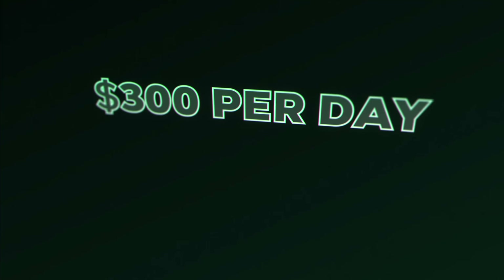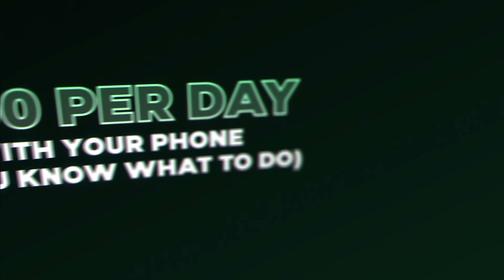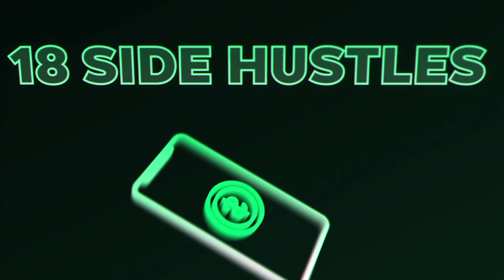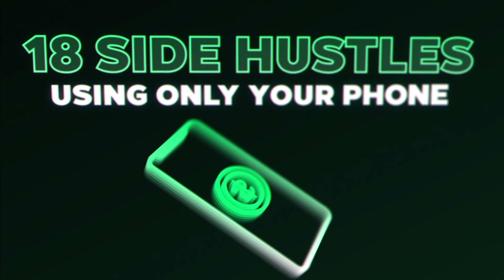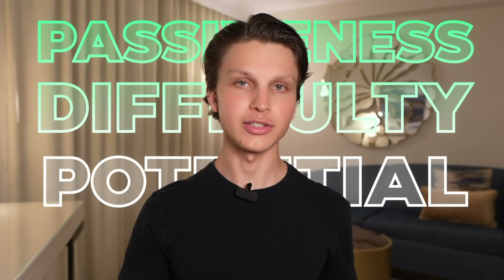Do you own a phone? If so, then it's possible to make over $300 per day with it, if you know what to do. In this video, I'm going to be going over 18 side hustles that you can do from your phone to make money online. I'm not only going to be sharing these side hustles with you, but I'm also going to be ranking them based off of how passive they are, how easy they are to start, and their earning potential.